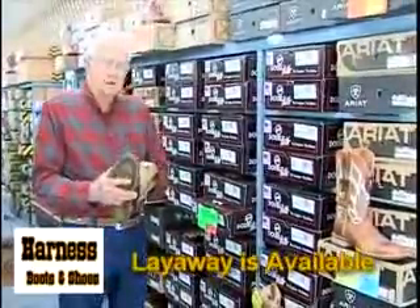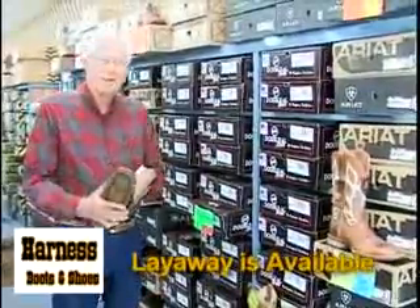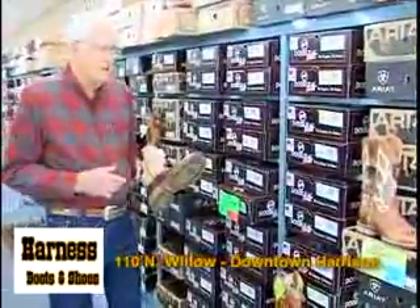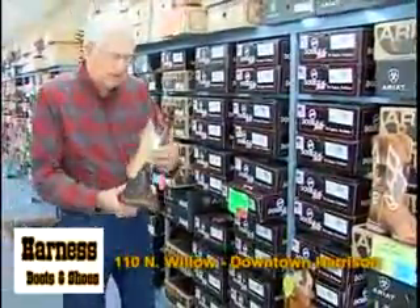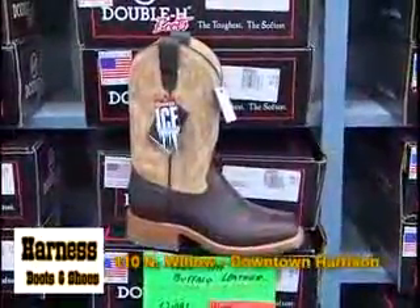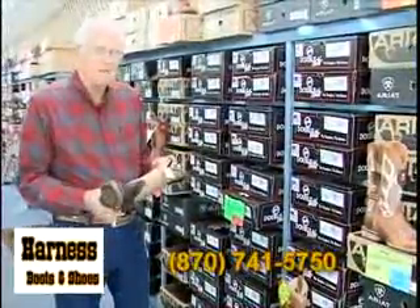Now, if you didn't want square toes, I've got round ones, and I've even got still some pointed ones. But Double H is one of my biggest and best sellers. One reason: they're 100% leather inside and out, and believe it or not, they're made in America, so that makes them a little bit better than the average boot.